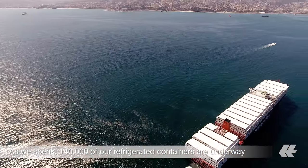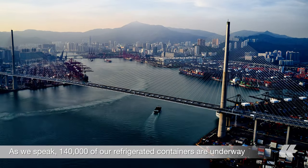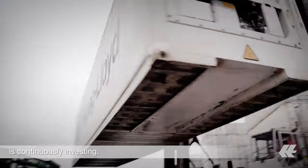As we speak, 140,000 of our refrigerated containers are underway around the world. And there are more to come, as Hapag-Lloyd is continuously investing.